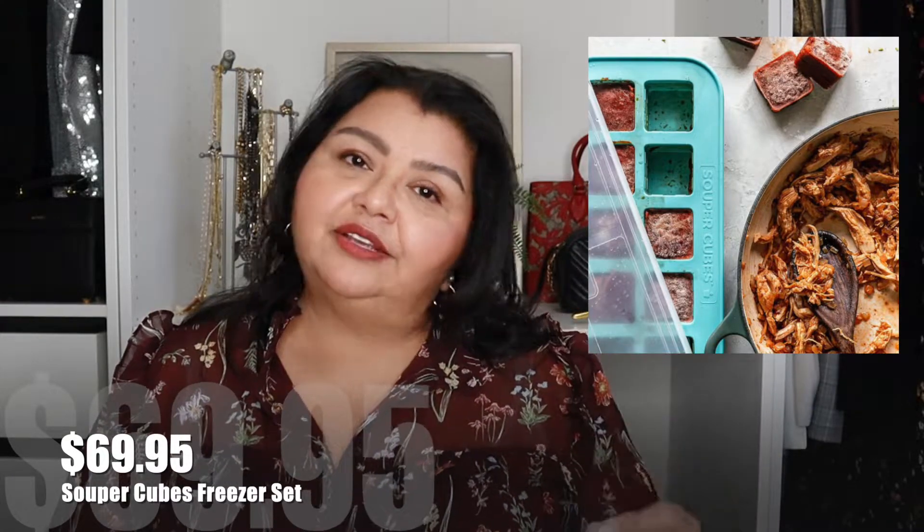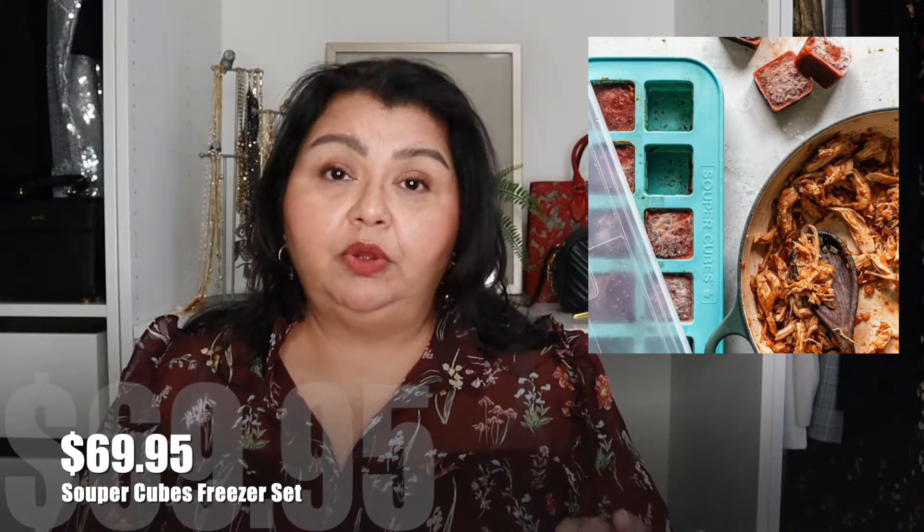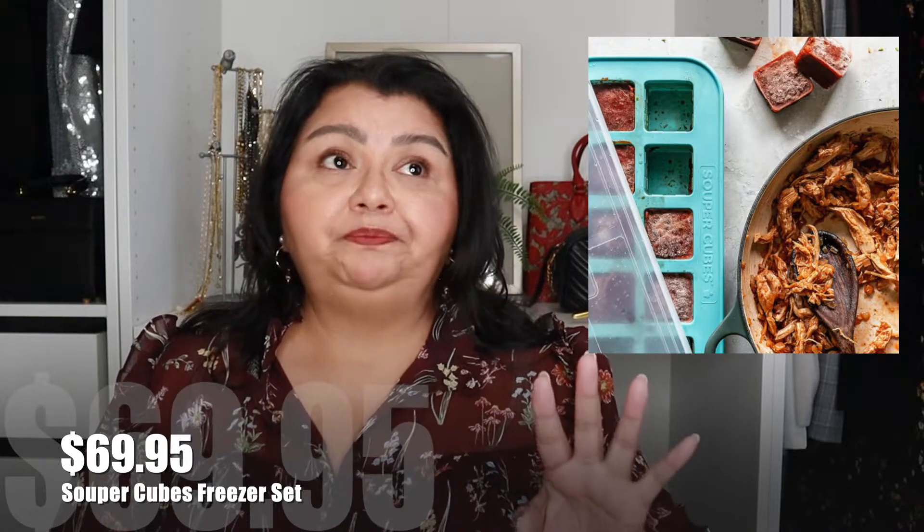It's a really excellent product. I love mine. This set is great because you get several different quantities. They are so good. They are $69.95 at Williams Sonoma.